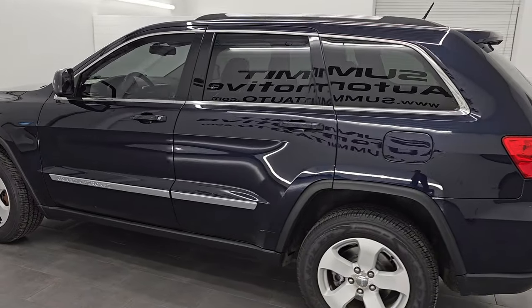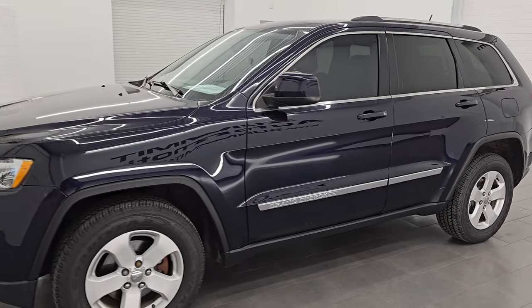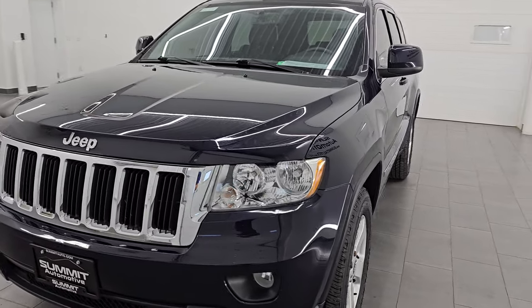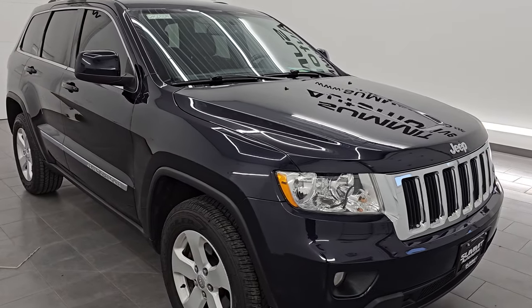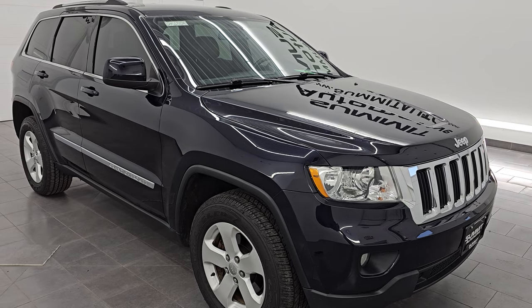Wisconsin — your new and used Jeep and Jeep Grand Cherokee headquarters. This 2011 Jeep Grand Cherokee has the 3.6 liter Pentastar V6 engine. It's the first year that you could get the 3.6 in these Grand Cherokees. It's paired up with a five-speed automatic transmission. This Jeep has been fully safetied and inspected by our service shop per the state of Wisconsin inspection process.